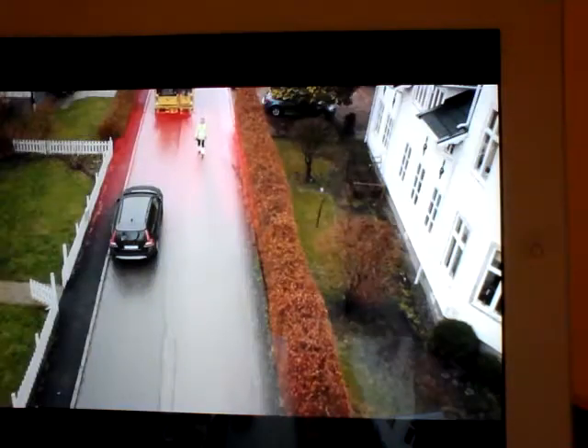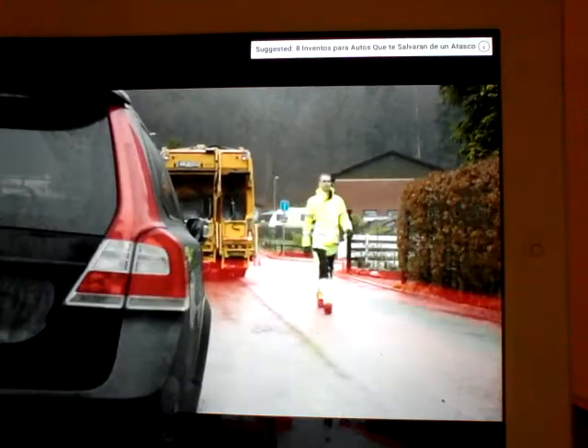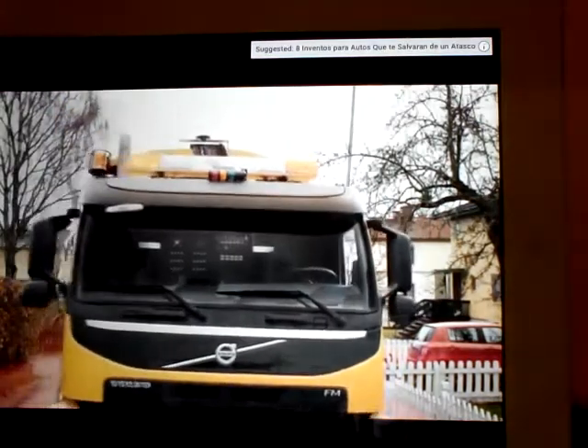With its array of sensors and advanced engineering, this truck can't be distracted, doesn't get tired, and can maneuver far more safely than its human counterparts.